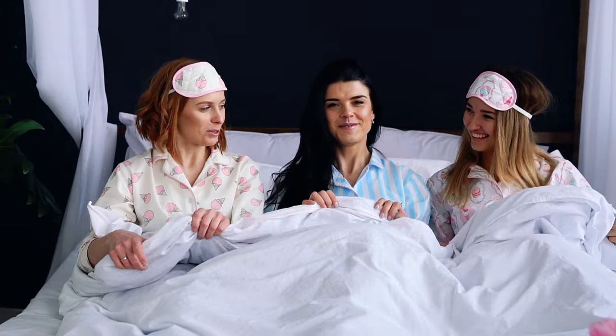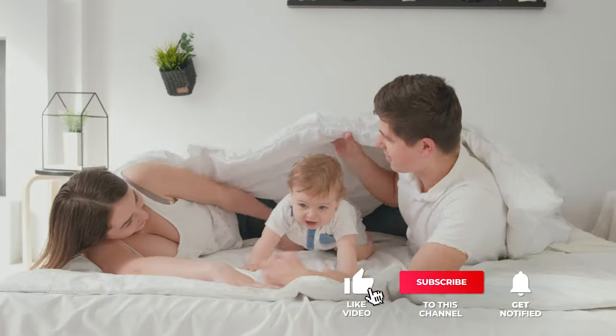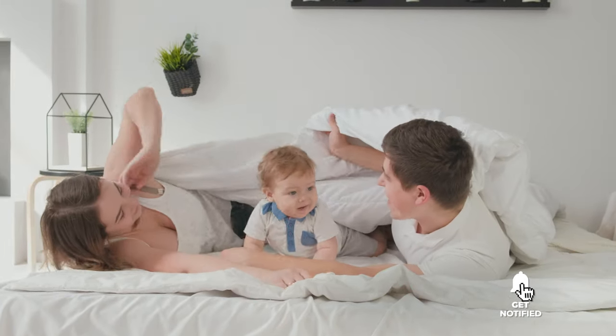Still haven't found the goose down comforter that meets your needs? Well, keep watching because we have more lined up for you. If this is your first time visiting our channel, be sure to subscribe and hit the bell icon to receive notifications of our next videos.